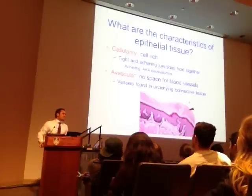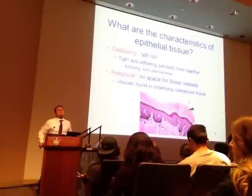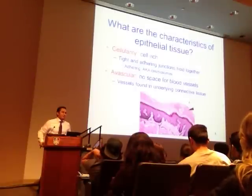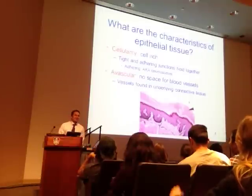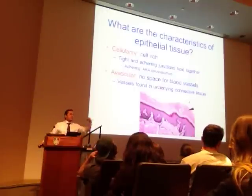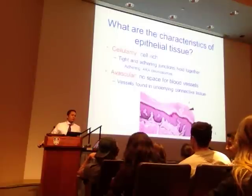Why is it that some animals like horses and rabbits can't vomit? Their vomiting reflex is not as strong as ours. We are more sophisticated.